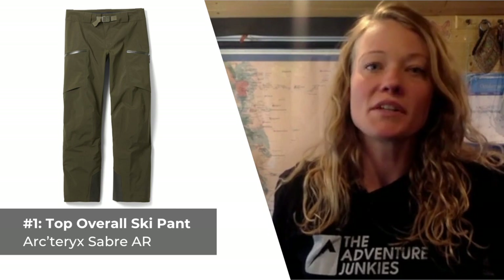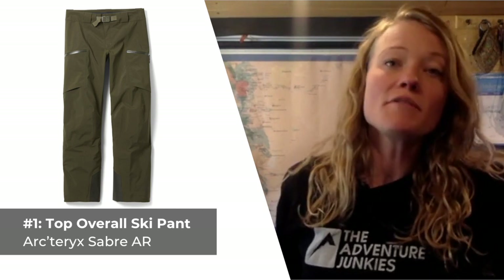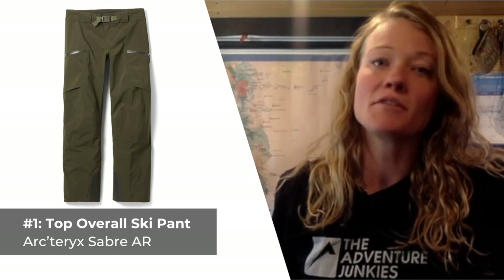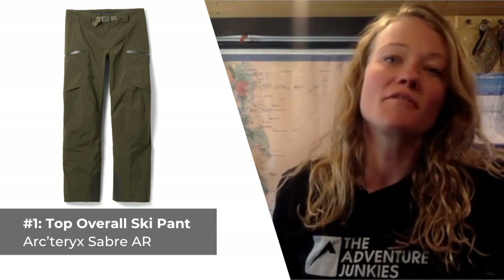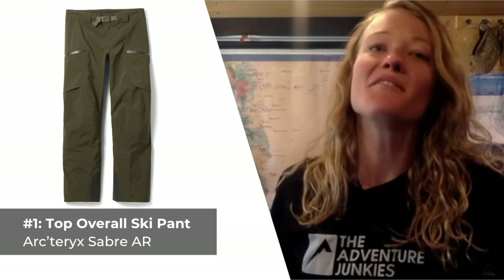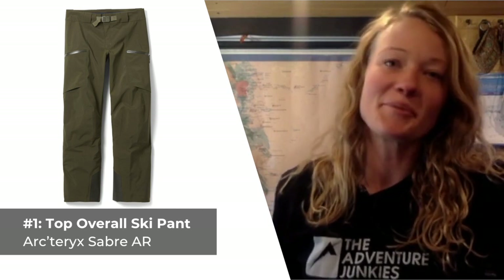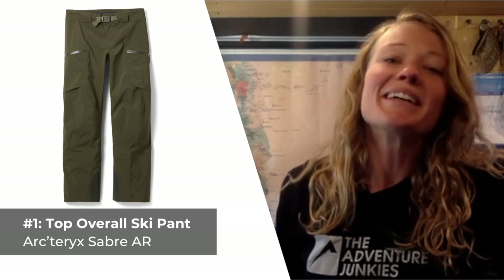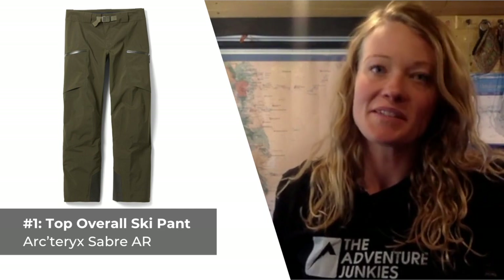The Sabres really stand out in terms of how well they're built and how well they fit. Whether you stick to the groomers or you enjoy adventuring through the backcountry, these pants are sure up to the task. What I like most about them is that they're stylish enough for wearing out on the slopes as they are for wearing around town, so I don't have to bring two pairs of pants when I go skiing. What I don't care for is how expensive they are, topping this list at over $500.